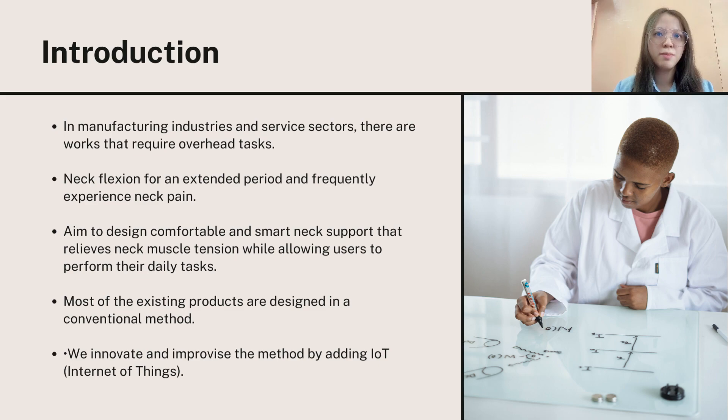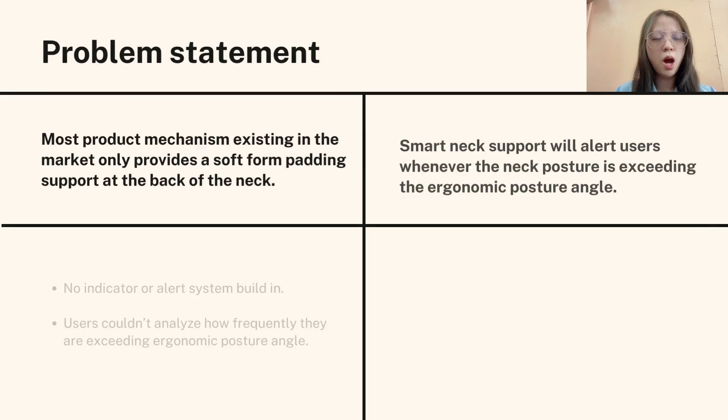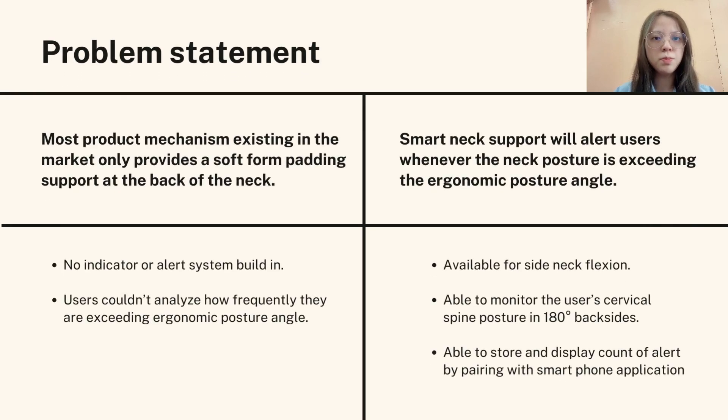We innovate and improvise the method by adding IoT elements to track and to be more alert while using the smart neck support device. Most product mechanisms existing in the market only provide a soft foam padding support at the back of the neck. There are no indicators or alert systems built in.